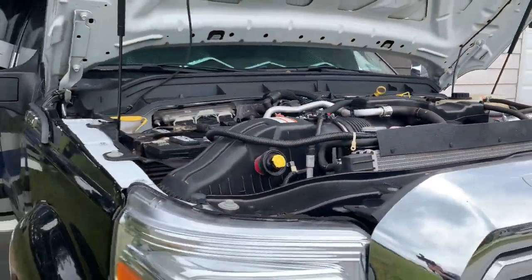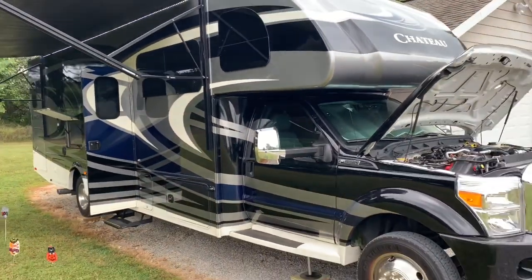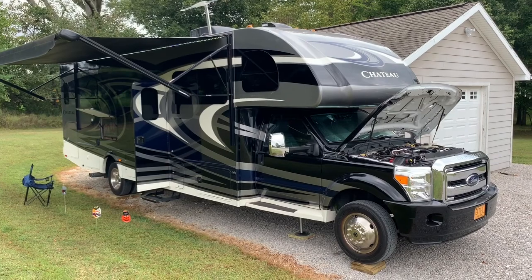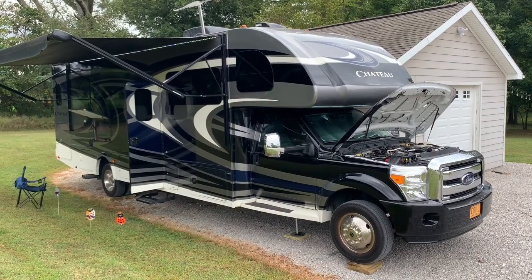There she is. We just need to get her cleaned up and fully stocked — which we're getting to right now. We'll be hitting the road in one week.